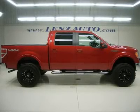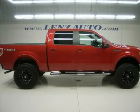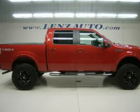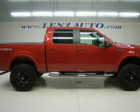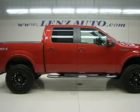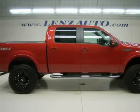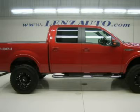Watch the full video of this stock P2120 — one owner, clean Carfax. 5.4 Liter V8 engine, E85 Flex Fuel Vehicle, E85 Ethanol FFV. Full four-door SuperCrew Crew Cab, short box 5 and a half foot box, Lariat Package, automatic transmission.